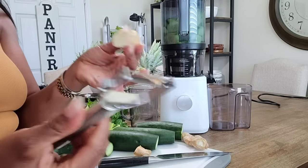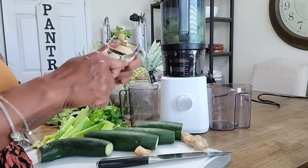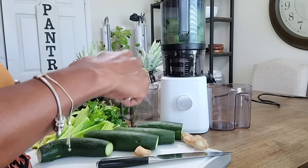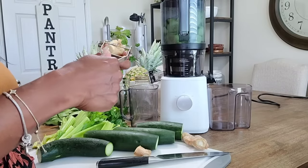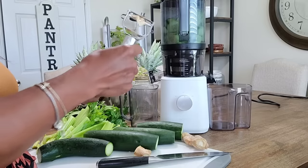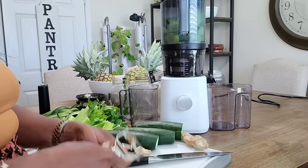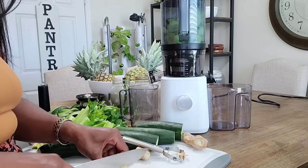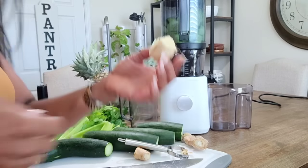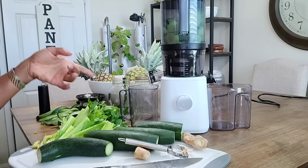I love ginger — I know everybody doesn't like it since it can be quite spicy. It's easy to peel with a peeler because they've been soaking in water. Ginger from the store is normally treated so it doesn't start sprouting, so you'll want to get that peel off. It's best to soak them in water for a couple of hours first to remove those chemicals. I'm going to go ahead and close it up and start it.